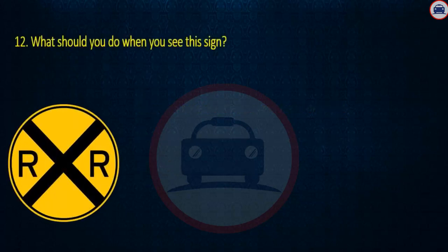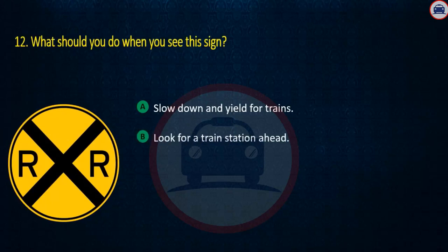Question 12. What should you do when you see this sign? Slow down and yield for trains, Look for a train station ahead, or Signal before going any further. Answer: Slow down and yield for trains.